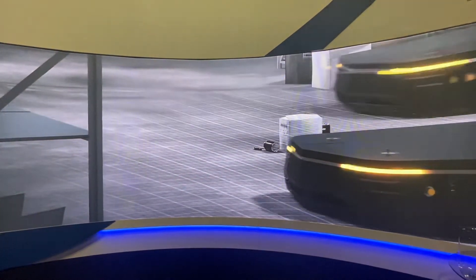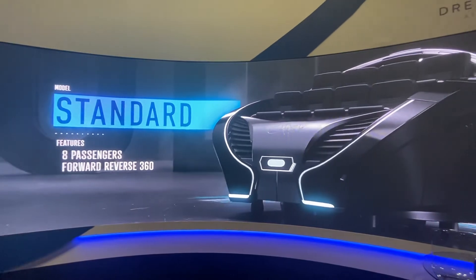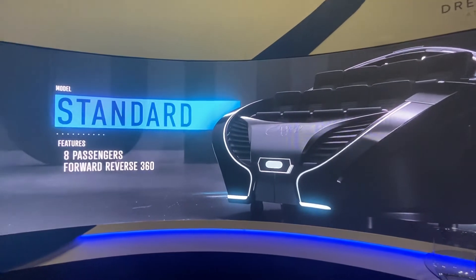KVU's self-driving vehicle comes in two models. The standard model seats 8 passengers and is capable of moving forward, backwards, and can rotate 360 degrees.